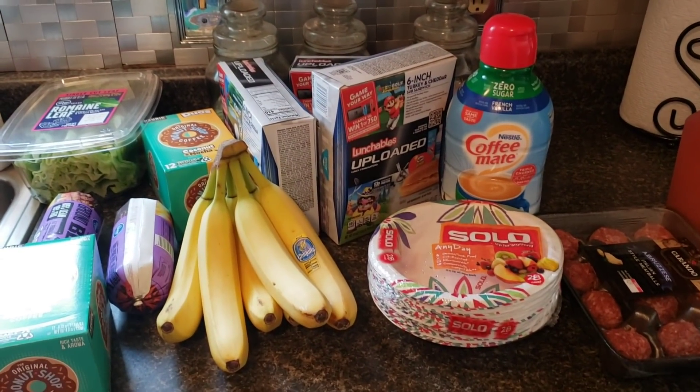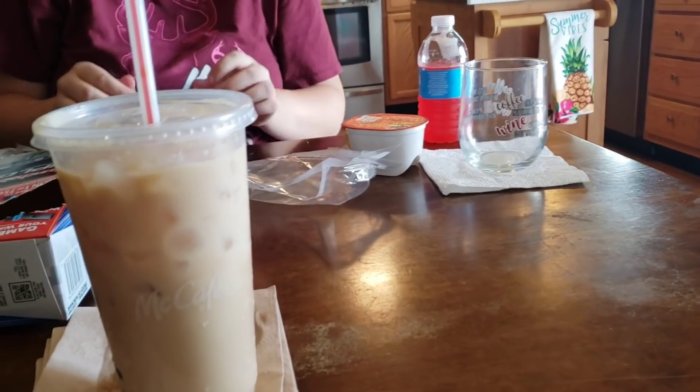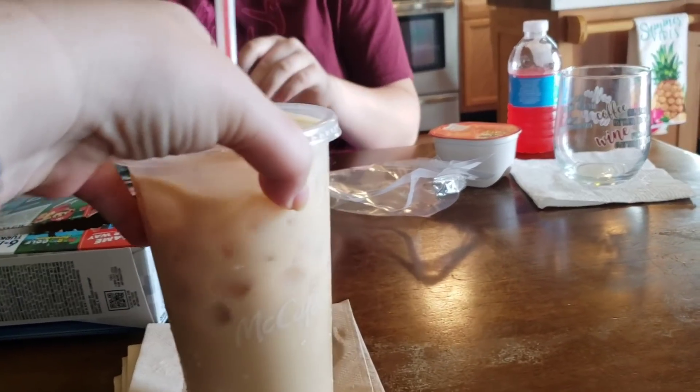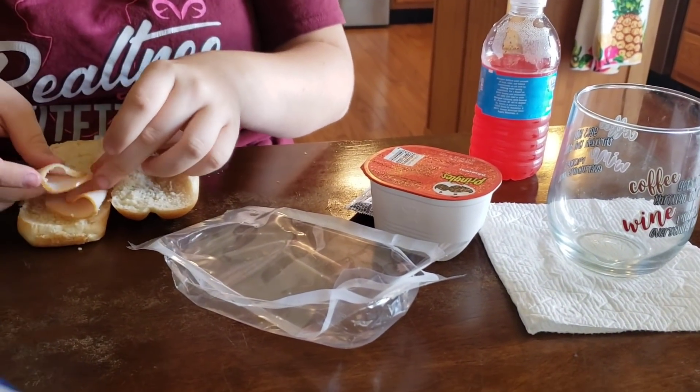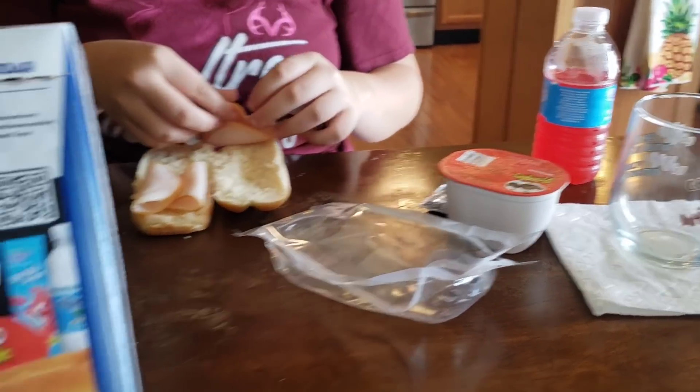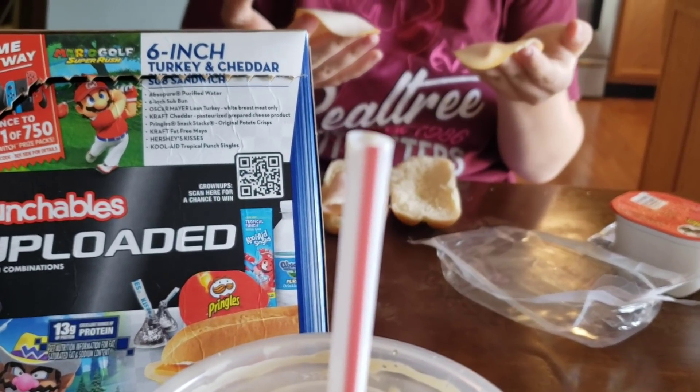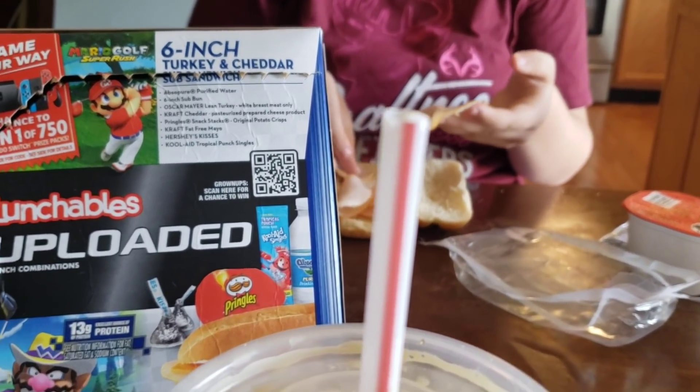Thank you guys for watching this part. Okay, you guys, I got my iced coffee. Hailey made me my iced coffee — well, it's homemade, I just used my cup. Hailey is eating her some lunch — snack, whatever you want to call it — an Unloaded Lunchable combo.